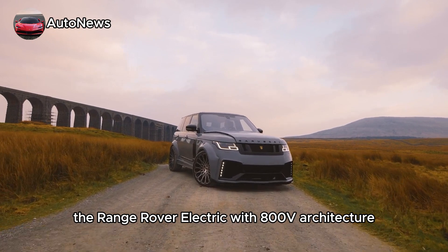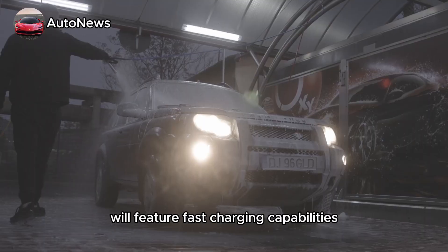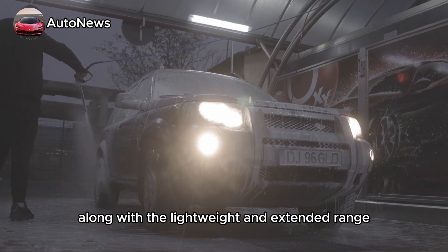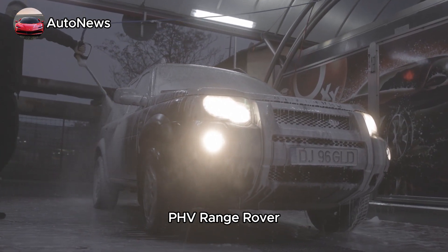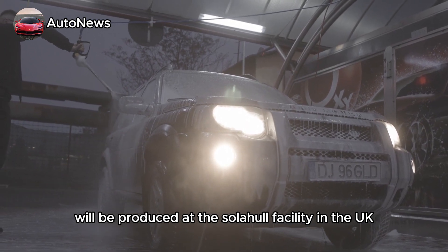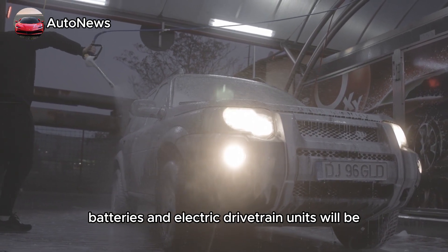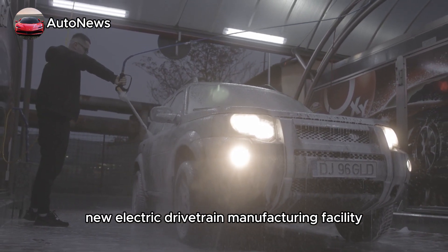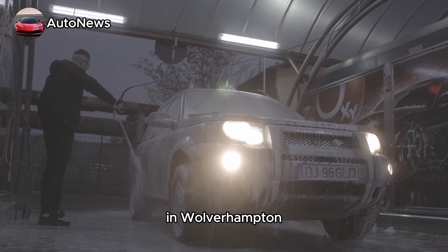The Range Rover electric with 800V architecture will feature fast-charging capabilities. The electric model, along with the lightweight and extended range PHEV Range Rover, will be produced at the Solihull facility in the UK. Batteries and electric drivetrain units will be assembled at Jaguar Land Rover's new electric drivetrain manufacturing facility in Wolverhampton, UK.